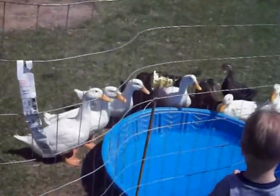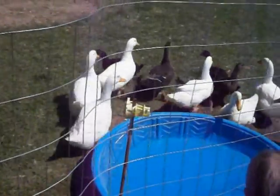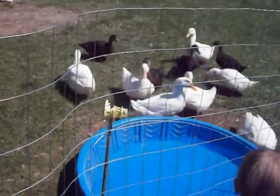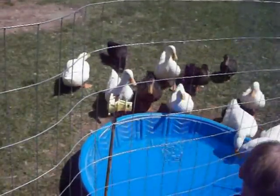These are Pekin and Rouen ducks, also known as the Peking ducks — like the Chinese food, but it's Pekin.